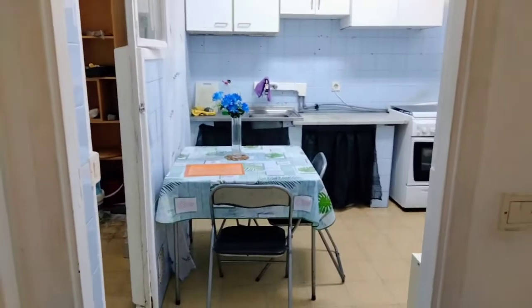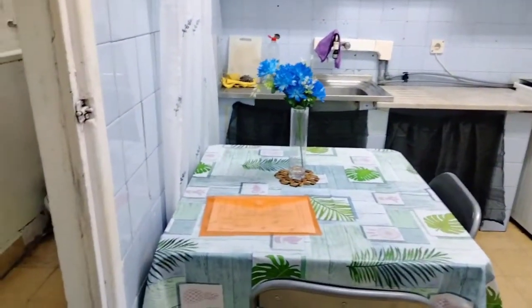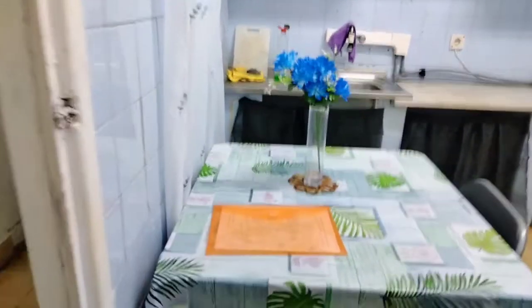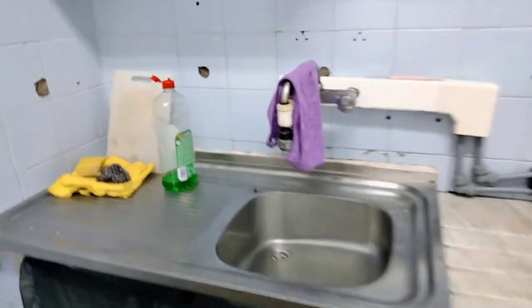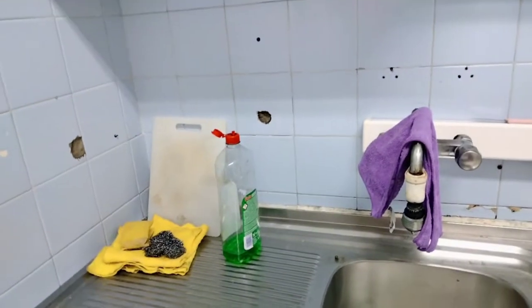Ito naman yung kapunta na ng kwarto tsaka kitchen. This is the kitchen, guys. Ang galing ng matanda — nilagyan pa niya ng flower blue. Yung kailangan din namin ayusin ito for renovation din.